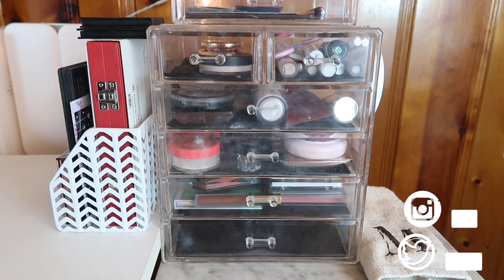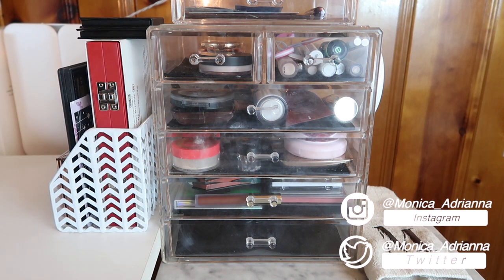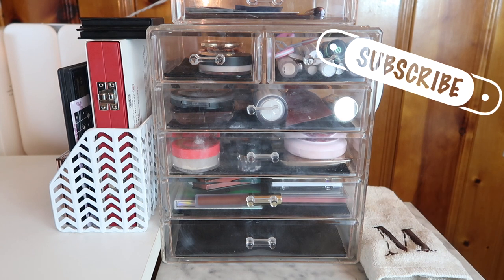Hi guys, welcome back to my channel — or if you're new, welcome! My name is Monica and today we are finally going to be doing my very first makeup basket for January of 2020, so this is the very first basket of 2020.